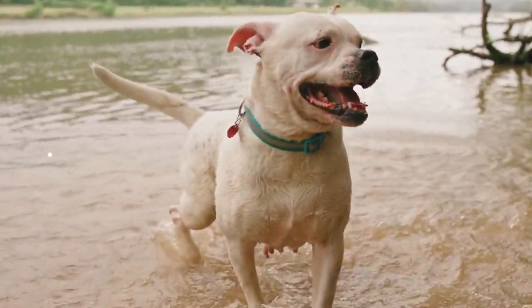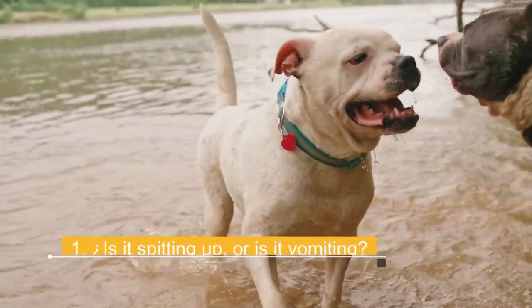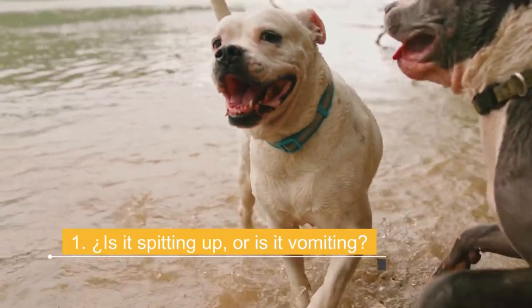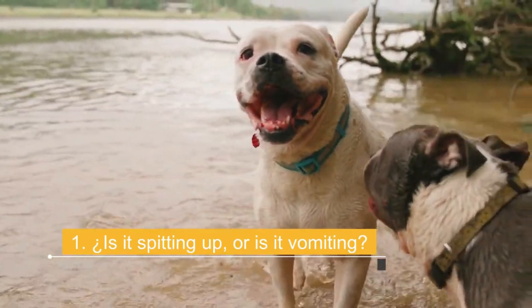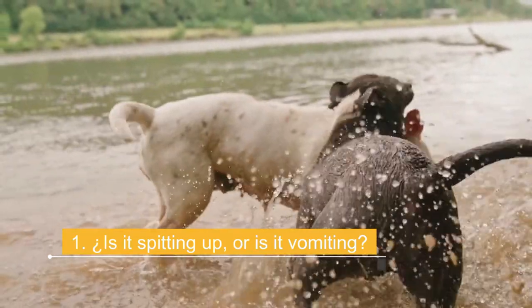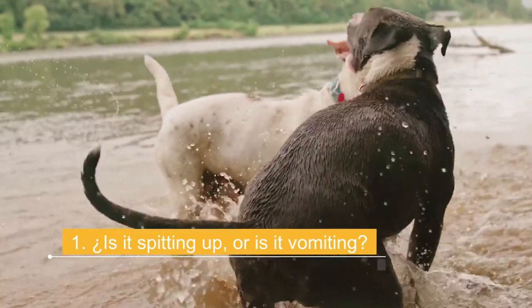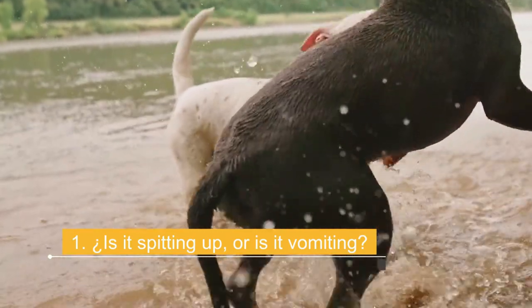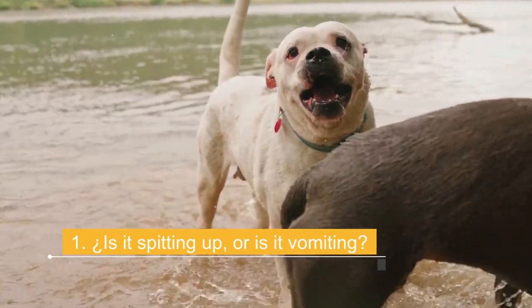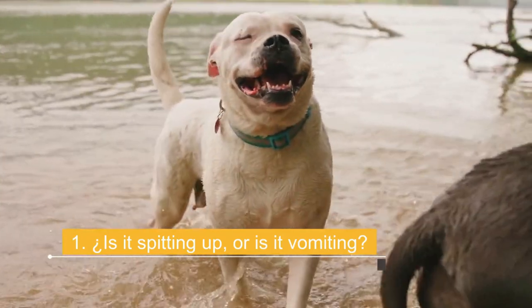One important thing to keep in mind is that vomiting and regurgitation in dogs are not the same. Dog vomiting is an active process and regurgitation is a passive one. You need to know the difference because the causes and treatments for the two conditions are very different, and vomiting tends to be more of a concern than spitting up. Vomiting occurs when the contents of the stomach and upper part of the intestine are forcefully expelled.